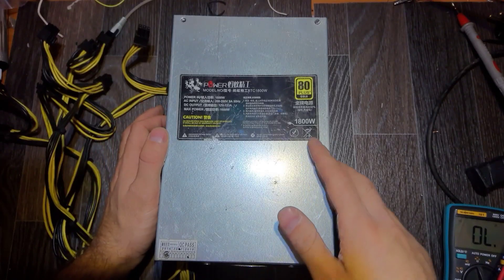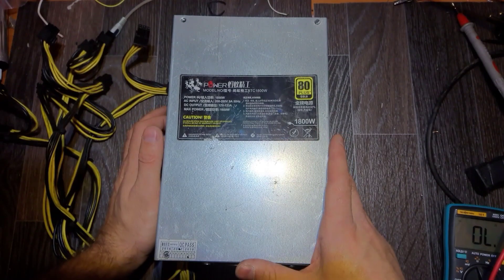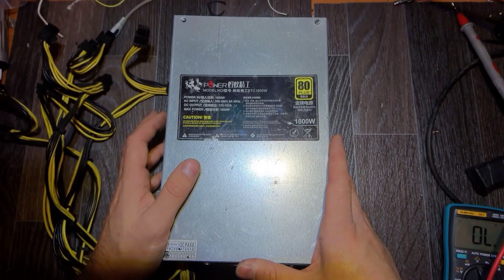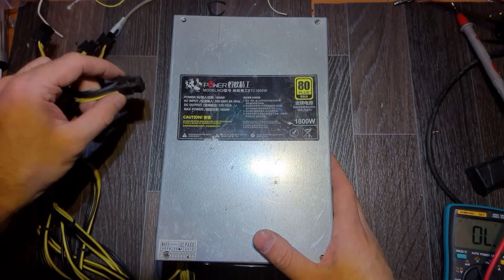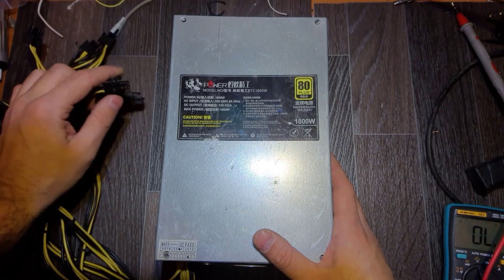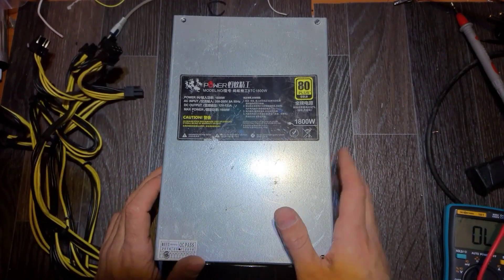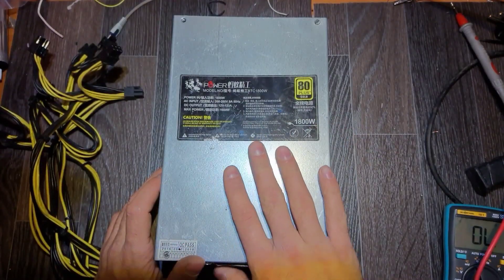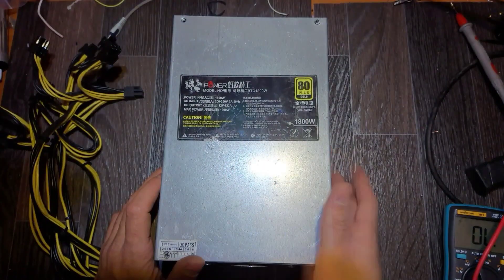Hello everybody. Today on the table we've got this power supply. It is for specific purposes for mining — not everyone has these types of power supply, but these are where bitcoins come from, kind of.